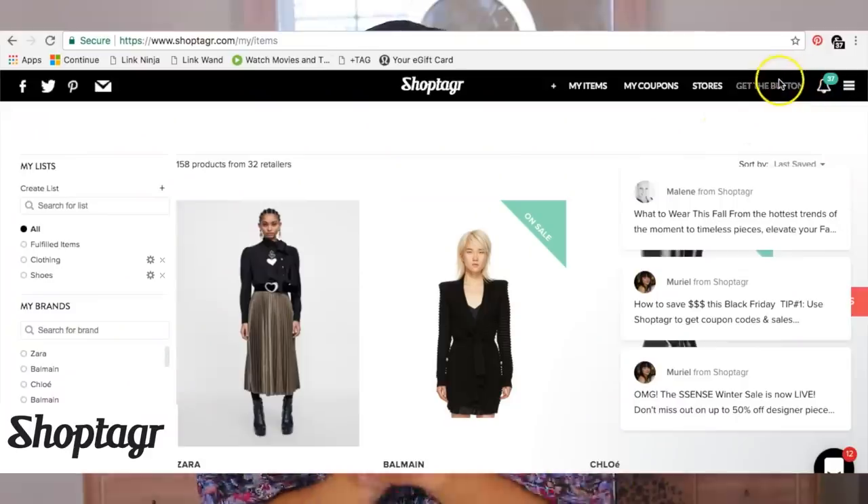I know sometimes these videos can seem a bit overwhelming because you're like, oh my god, I have to go run out and buy a whole new wardrobe every season, which is not the case. I definitely rewear a lot of my clothes. But I partnered up with Shop Tagger today for this video, which is my favorite online money-saving tip, with the holidays coming up and holiday sales right around the corner.